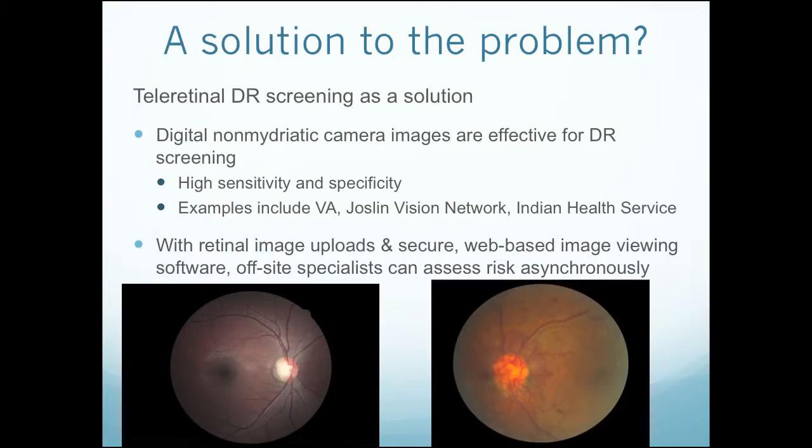A potential solution to this problem is teleretinal diabetic retinopathy screening. We take a digital non-mydriatic camera — a retinal camera — and place it in primary care settings or diabetes clinics. These have been shown to be effective for diabetic retinopathy screening, with very high sensitivity and specificity. For sight-threatening retinopathy it's 100% for both. This has been implemented in other systems to a varying degree — examples are the Veterans Affairs Network, Joslin Vision Network out of Boston, and the Indian Health Services. All of these are vertically integrated systems, so they have less of the referral challenges that we do, and a different pathway than our challenges have been historically within the DHS system.